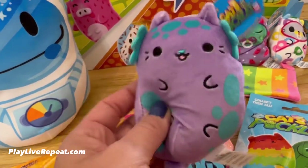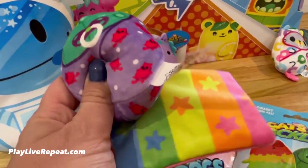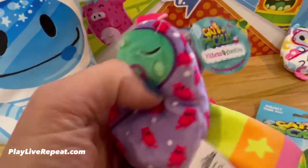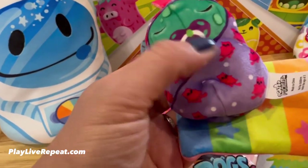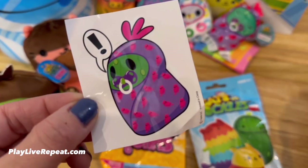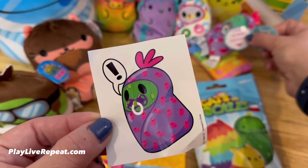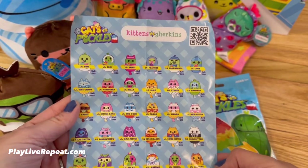We got a new Gherkin from Kittens vs. Gherkins. Super cute. They come with their own little bed or little blanket. And this one is actually called Little Teddy. I love the cat print on the little wrap — how cute is that? And here's the sticker for this adorable Gherkin, Little Teddy. Here's the checklist for Kittens vs. Gherkins in case you want to look at it.